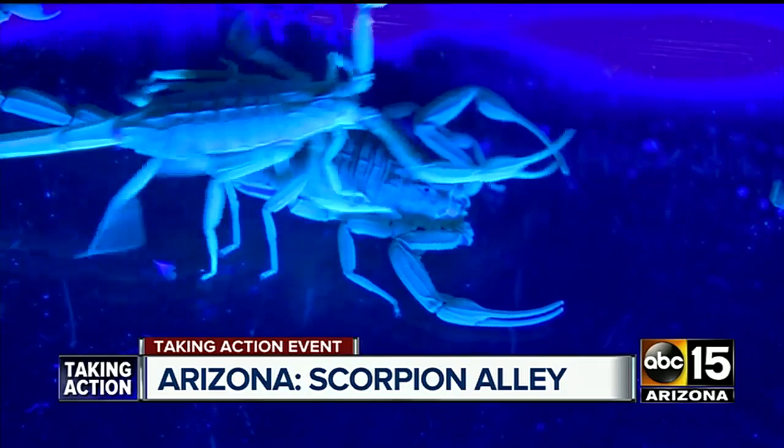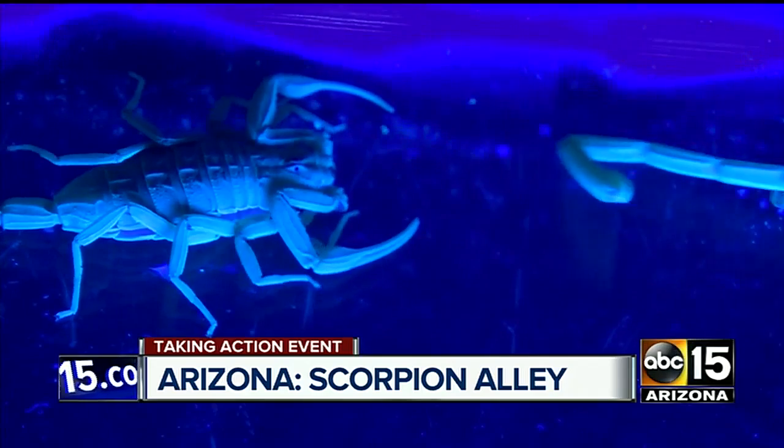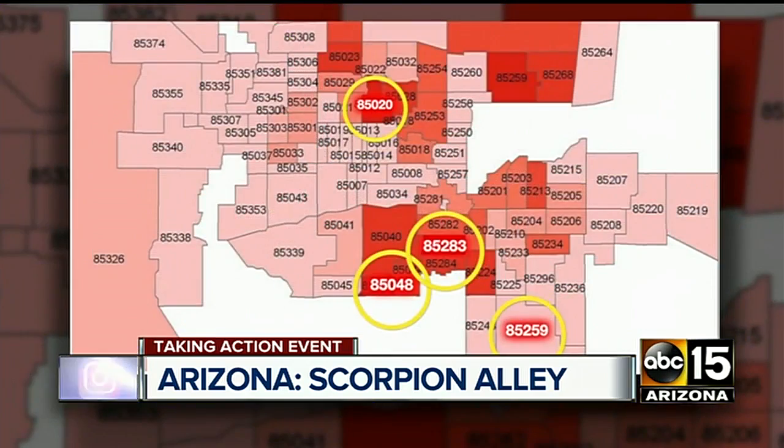Tonight we're calling Arizona's Scorpion Alley, and right now our crew is centered in one of the most infested areas. Let's bring in the map again. ABC 15's Joe Bartels in Tempe, zip code 85283, doing a scorpion sweep for the creepy crawlers.